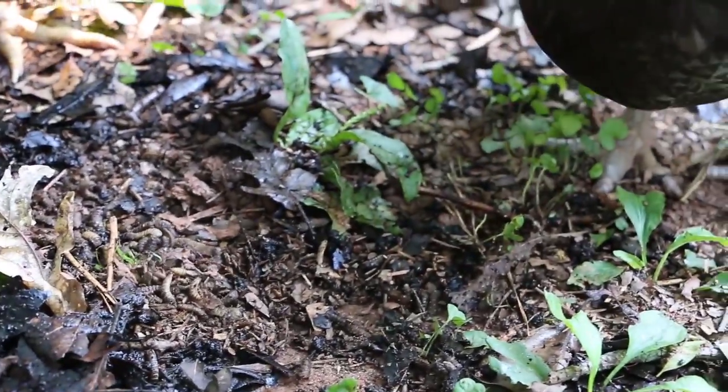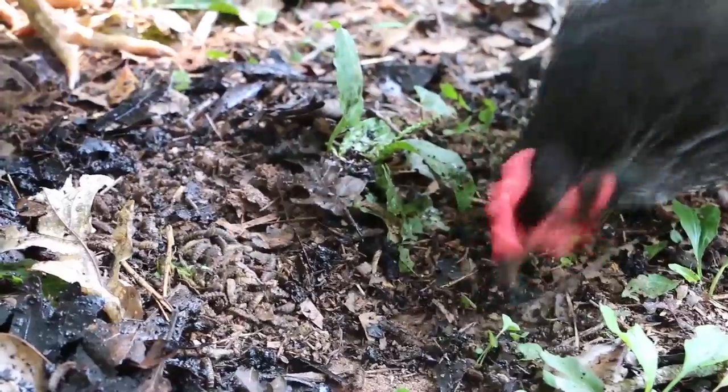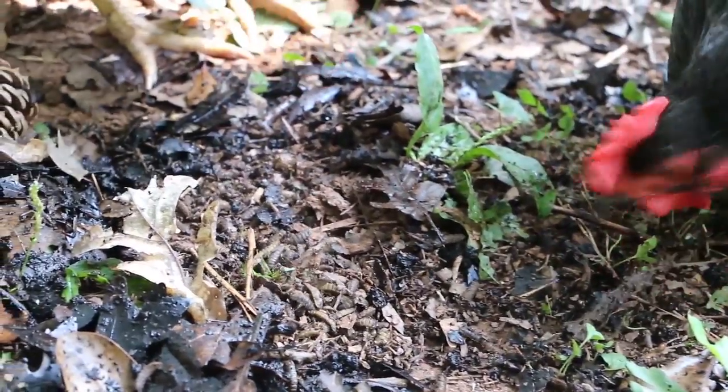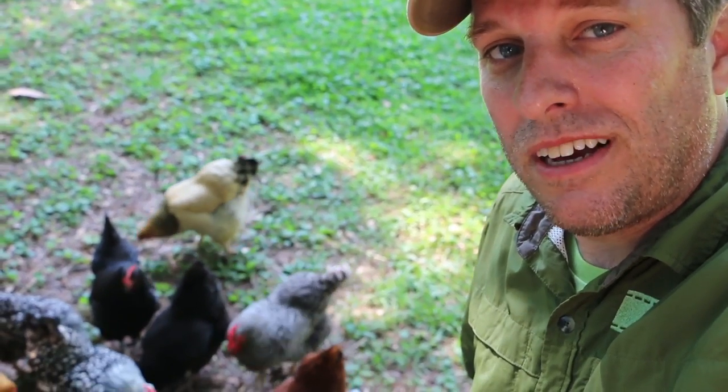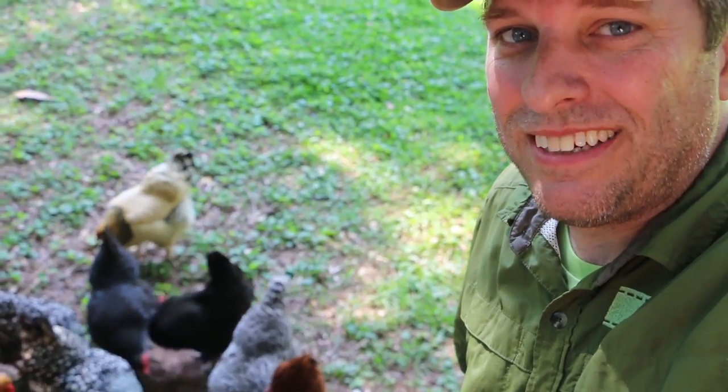They haven't eaten nearly all of them — it'll take them a while to eat all of these. Turning your food scraps into feed for chickens using soldier flies: that's just another easy way to be green.